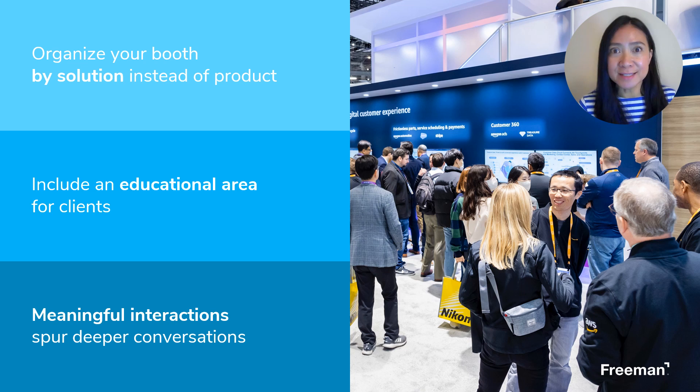And don't forget about existing clients. Think about a VIP experience or provide them an educational area where they can get help and learn more about other solutions. Creating unique experiences through augmented reality, games, demos, and other interesting experiences is a great way to attract attendees.